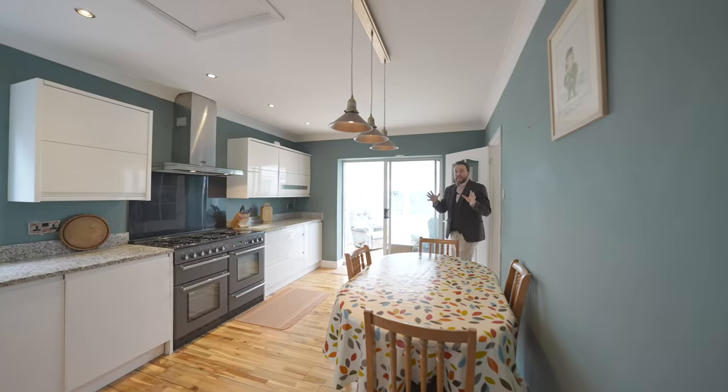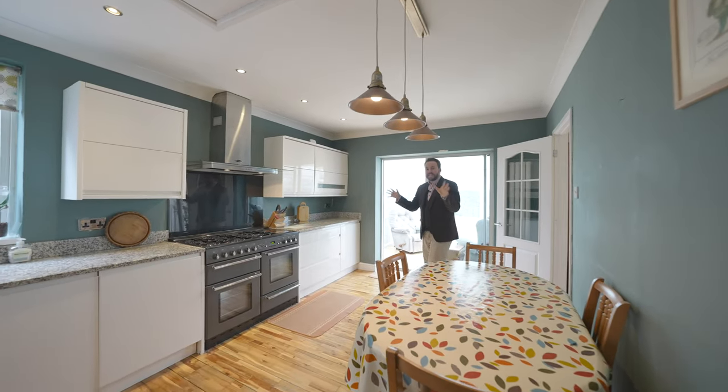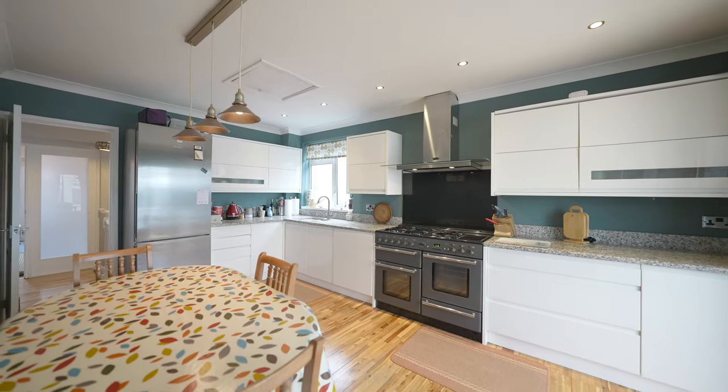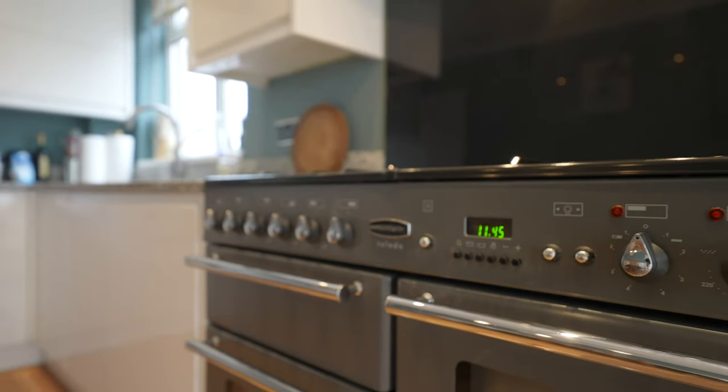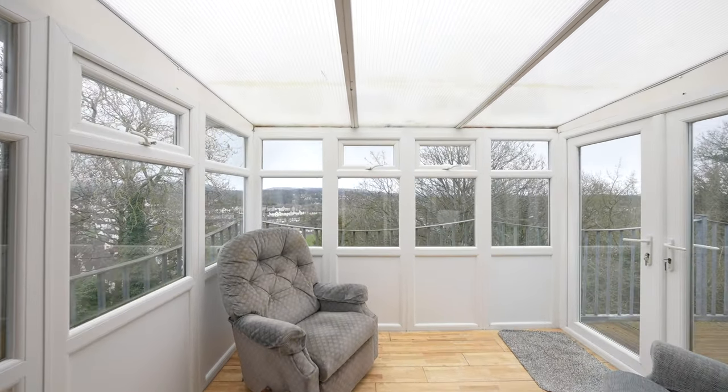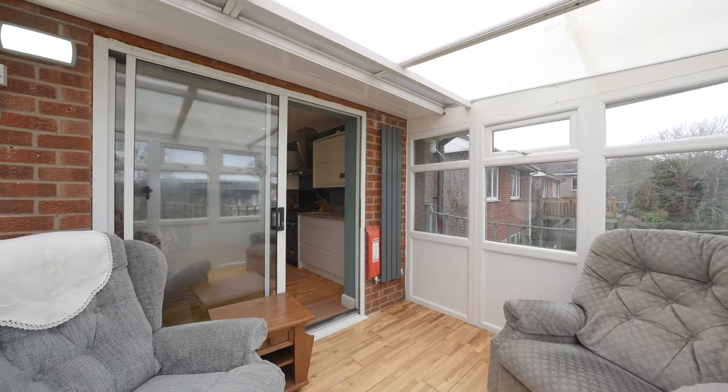A door leading off the lounge brings you through to this fantastic kitchen diner with a modern range of fitted units as well as a Rangemaster gas cooker at its heart. A sliding door leads through to the small conservatory, which is perfect for taking advantage of the views.